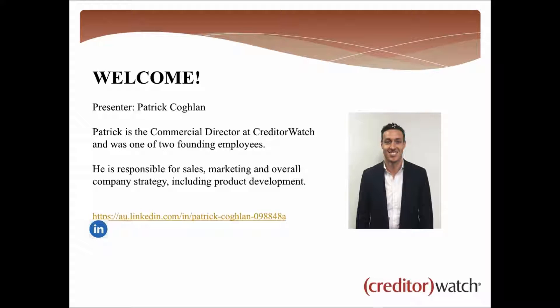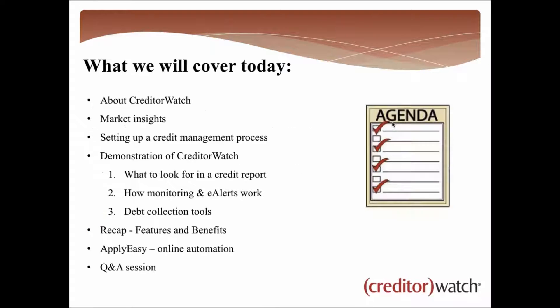Thank you very much, thanks for having me — I'm looking forward to this presentation. I've been at CreditorWatch from the beginning so I have a very good knowledge of all the products we have. Today we're going to look at our core product, which we call CreditorWatch — ultimately a credit management tool. Let's have a look at what we'll cover today.